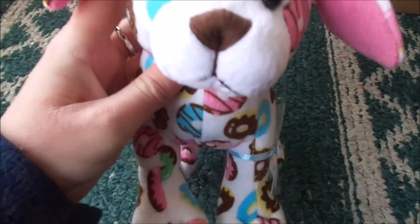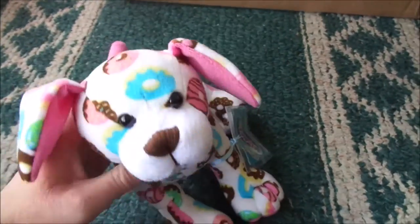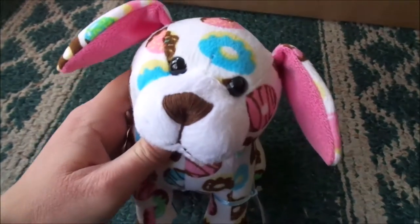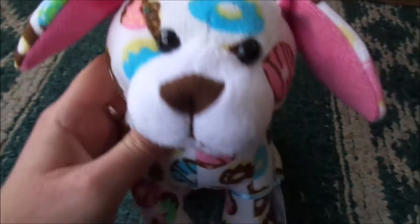From Cowbellkins2, I got this adorable Delights Donut Pup, and oh my goodness, I'm so happy that I got this pet because she's so cute and I just love her so much. I don't really have many patterned puppies, so I was so excited to see I got one. She is so cute. Thank you so much, Kelly. I love her.